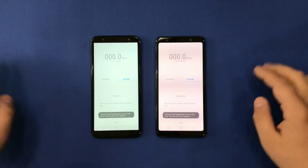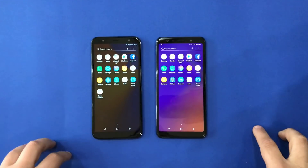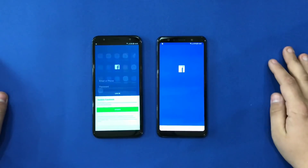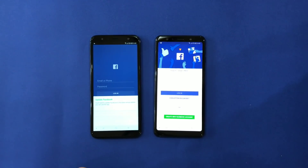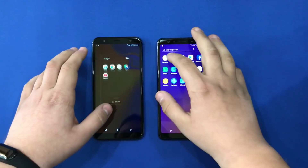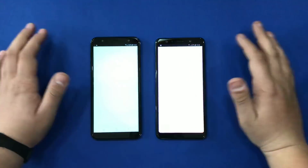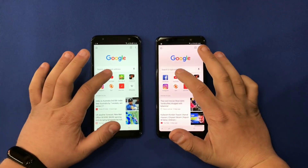We're going to open Radio, then Clock. I'm opening these apps because they require minimum RAM usage. Now I'm going to open Facebook, which is a big app — A7 opened it faster, even though it requires an update. Now we're going to open the Google app — basically the same speed. We're going to open Chrome — Chrome opens faster on the A7.